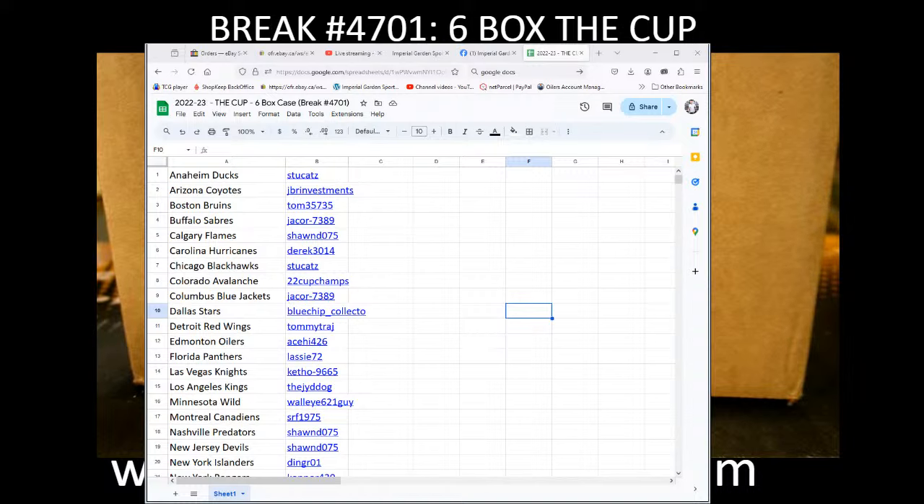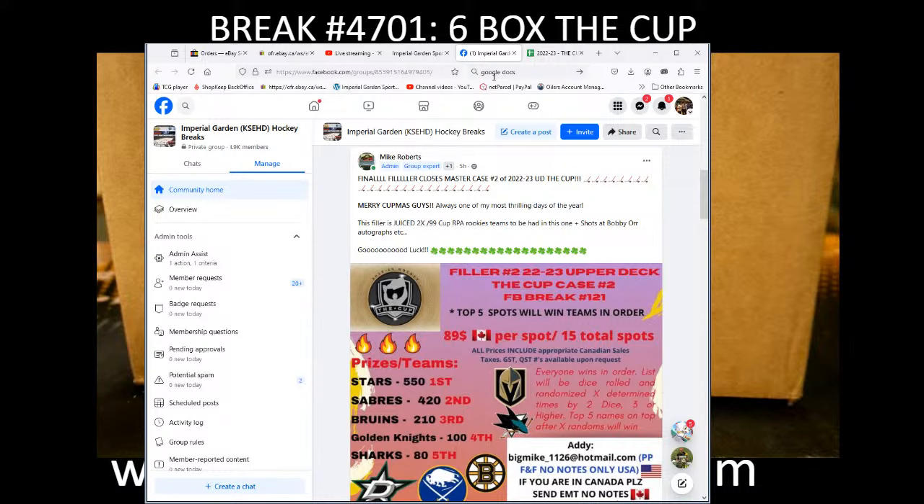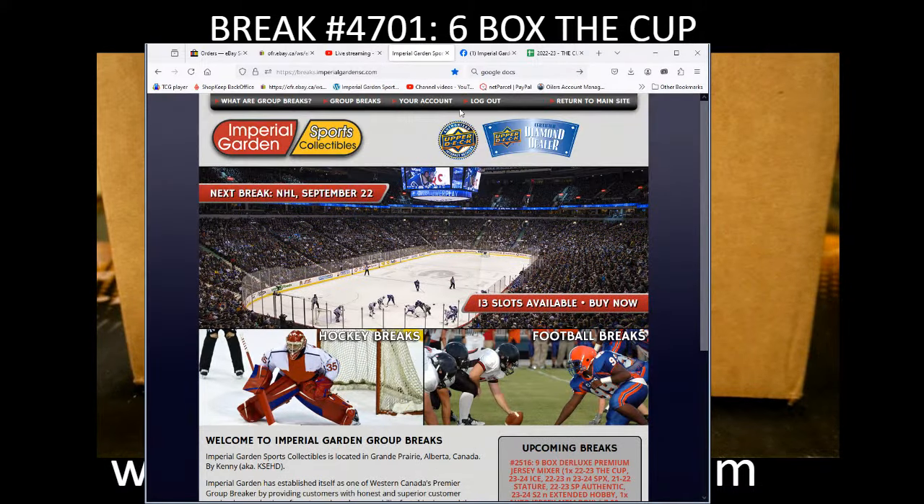Hi everyone, welcome to Imperial Garden 6 Box Cup Case Break 4701. Before we get rock and rolling, the current date and time is Wednesday, September 18th at 1:42 Pacific Standard Time and 4:42 Eastern Time Zone, and we are live on YouTube.